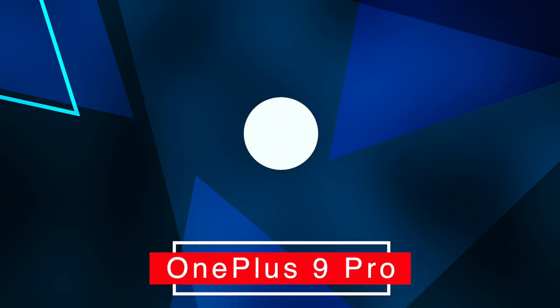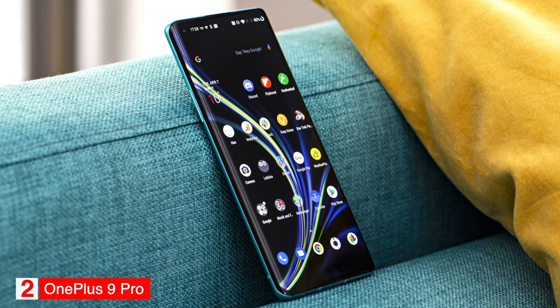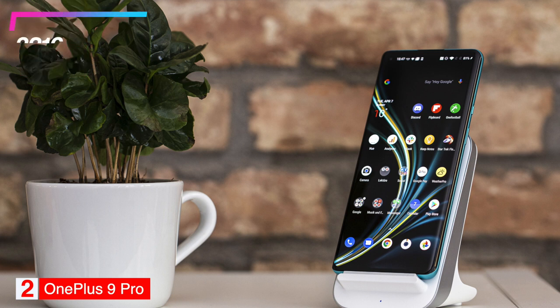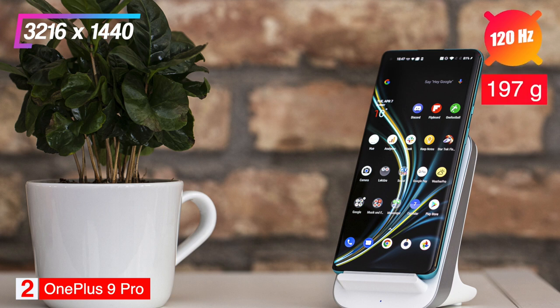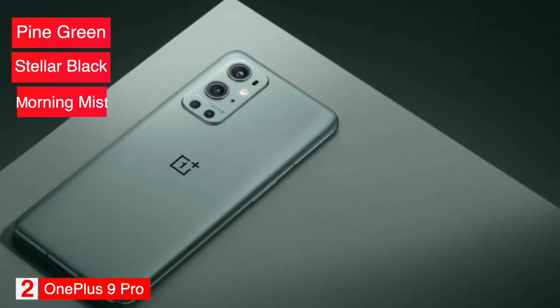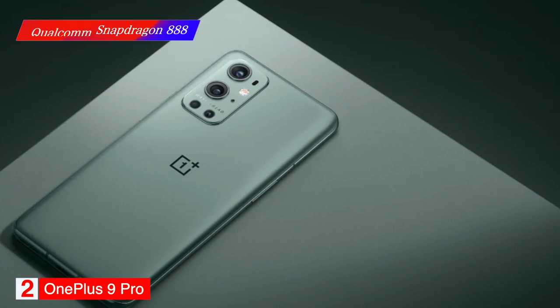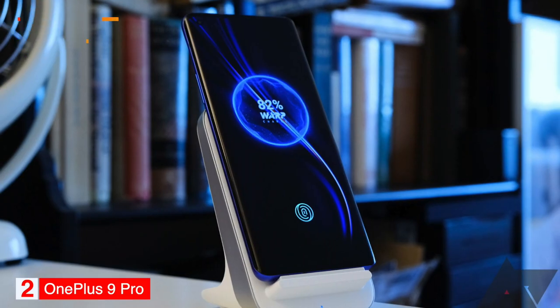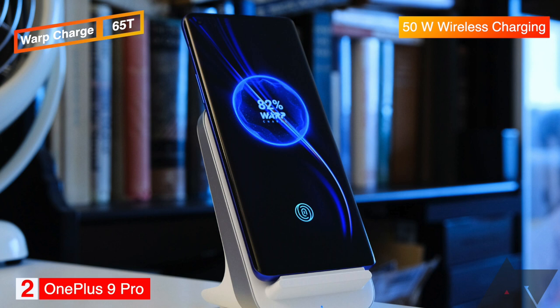Number 2: Best Android Phone — OnePlus 9 Pro. The OnePlus 9 Pro is our pick as the best Android smartphone. The phone has a 6.7-inch AMOLED screen with a resolution of 3216x1440, a refresh rate of 120Hz, and weighs 197 grams. It comes in three colors — pine green, stellar black, and morning mist — and 256GB of storage. The OnePlus 9 Pro is powered by a Qualcomm Snapdragon 888 processor with 12GB of RAM. It has a 4500 mAh battery charged through USB-C and supports warp charge 65T and 50W wireless charging.